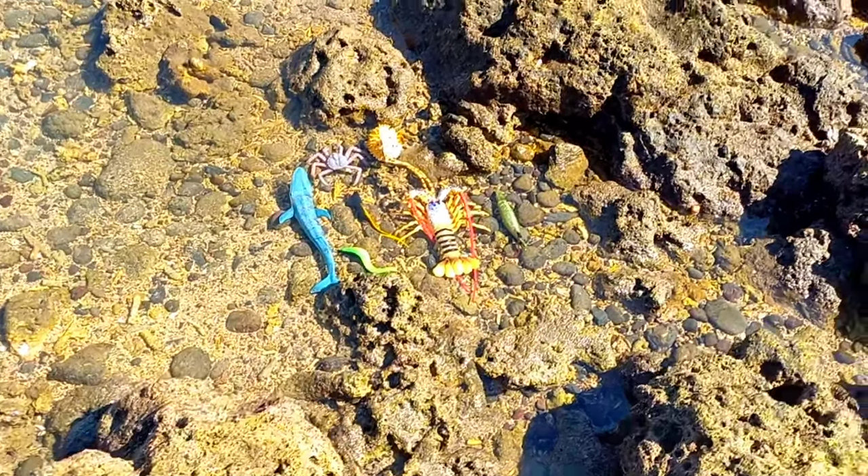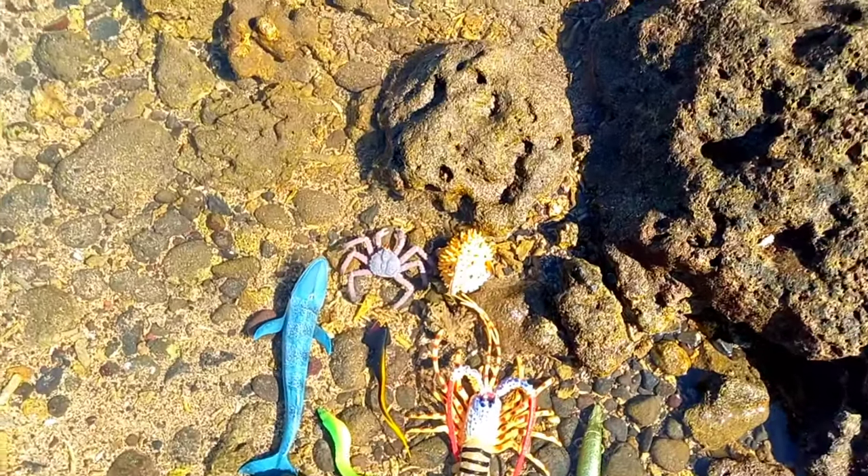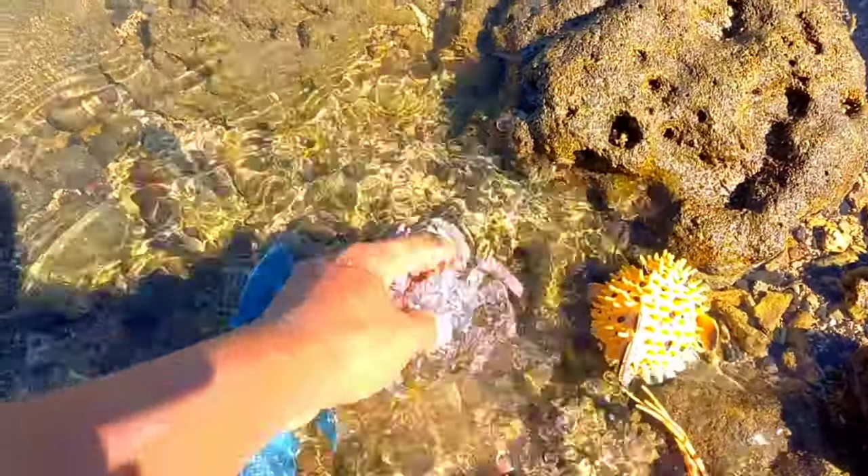Well guys, look over there. There is crab!